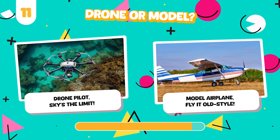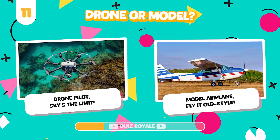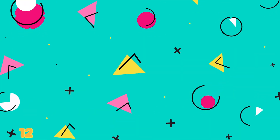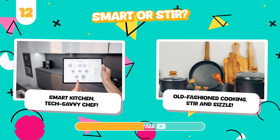Would you rather fly a high-tech drone or play with a classic model airplane? Cook with a smart kitchen appliance or use traditional cooking tools?